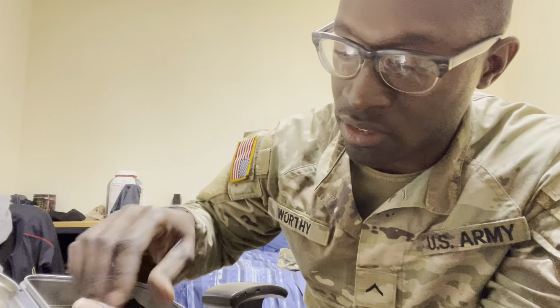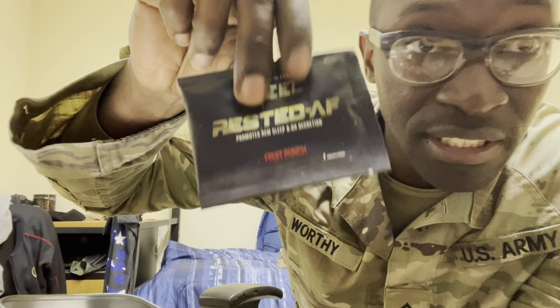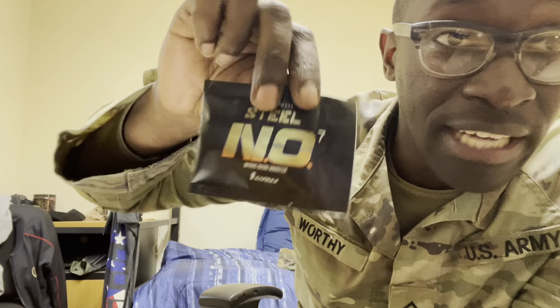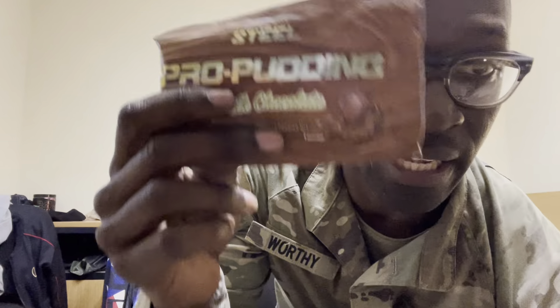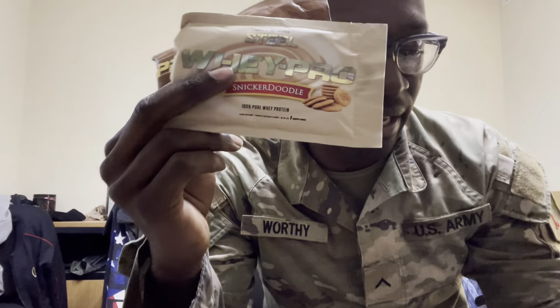Now we got the Charged Align Stack. So they send you this right here, and on the inside is all the samples. You get Rested. You got NO7 — NO7 is a nitric oxide booster, which helps with the pump and stuff like that. You got pre-workout.